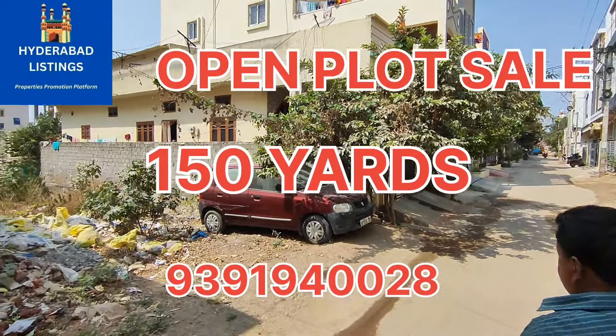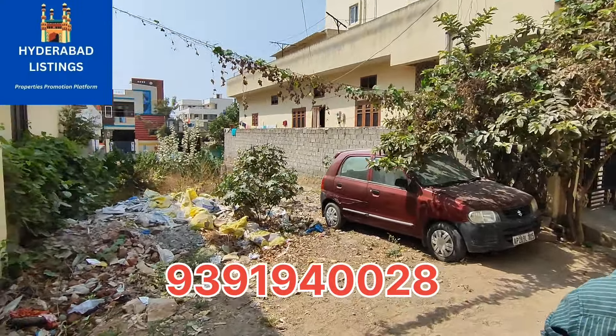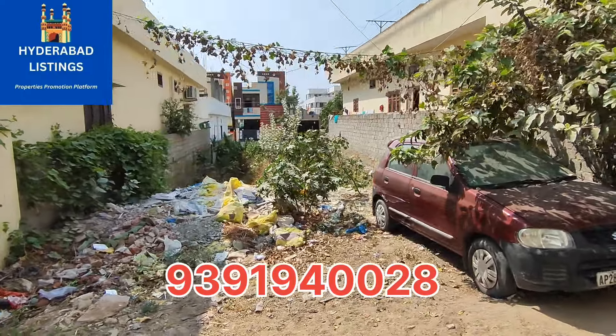Welcome to Hyderabad Listings, friends. If you are interested in properties, please subscribe for more and more property listings.